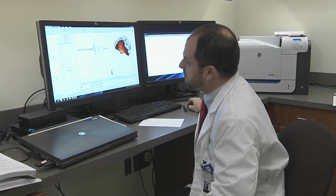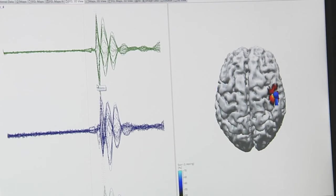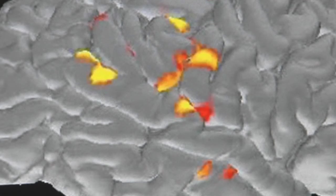The MEG provides a roadmap by providing localization information of what areas contribute to a specific function. Not only is it telling us where the activity is happening, but as well when this activity is taking place in the brain.